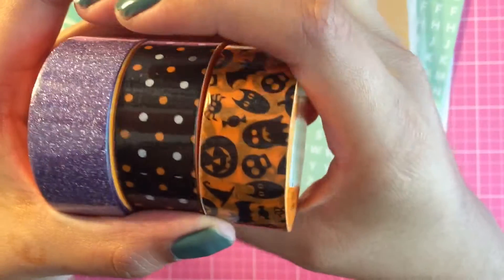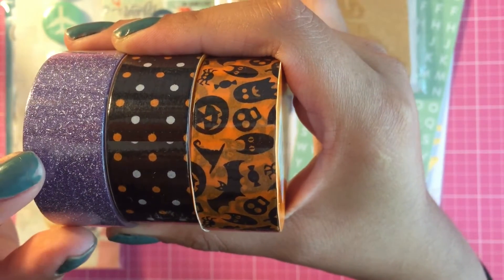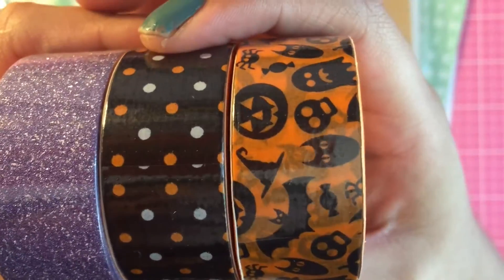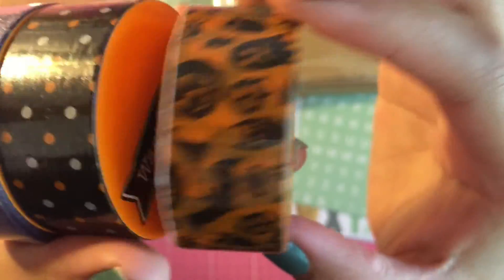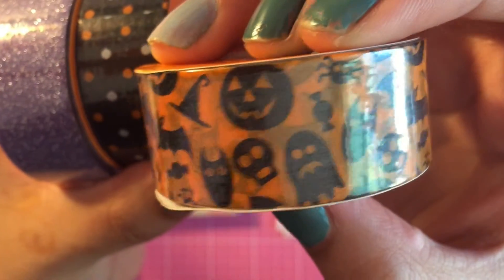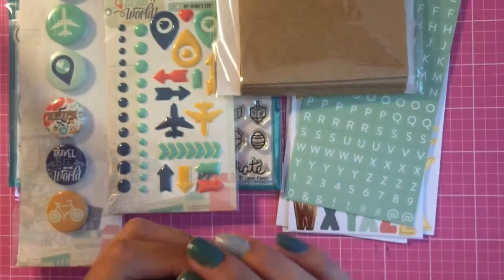The only thing I got from Walmart is the 97 cent washi tape. I picked up this really glittery purple washi tape, a polka dot one that's orange and white, and the last one is this really cool Halloween washi tape — you get bats, owls, candies, spiders, skulls. These are the only three that I liked from what they have.